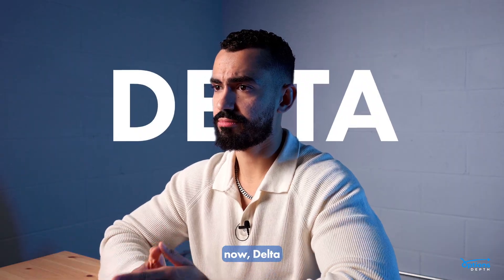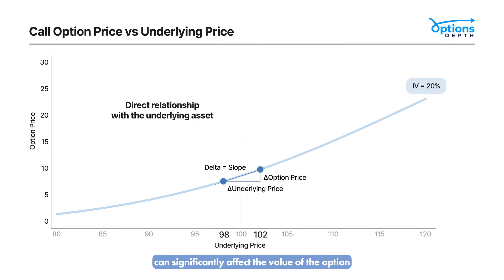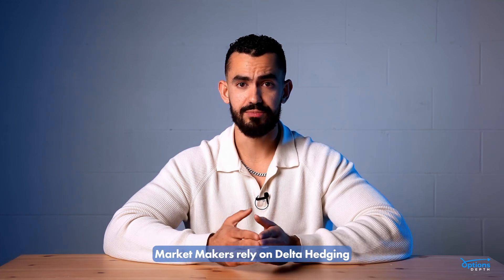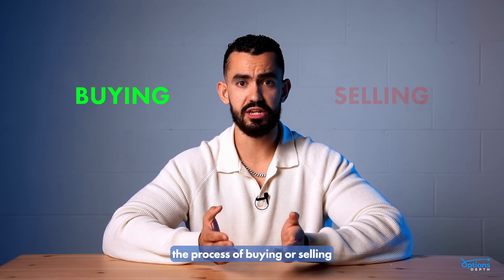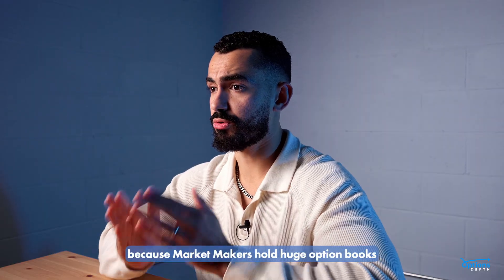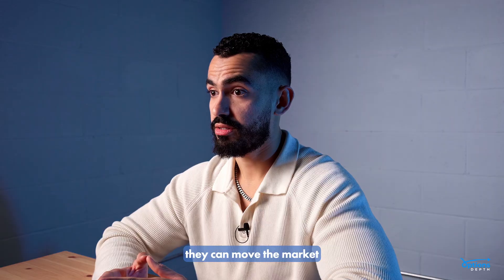Now, Delta. Delta measures how sensitive an option is to changes in the price of the underlying. A move in the stock or index can significantly affect the value of the option. To manage this risk, market makers rely on delta hedging — the process of buying or selling the underlying asset to stay neutral. Because market makers hold huge option books, these hedging flows can be enormous. They can move the market.